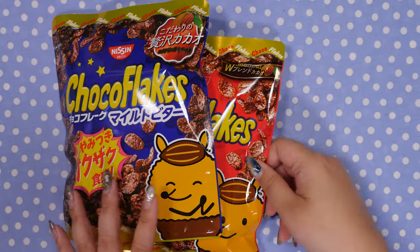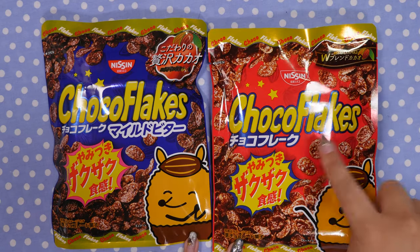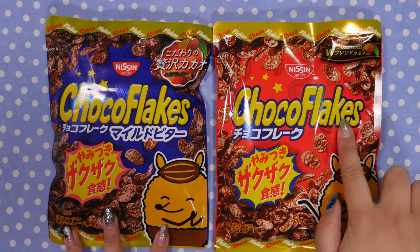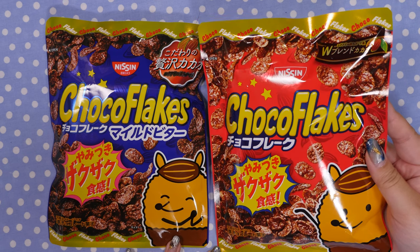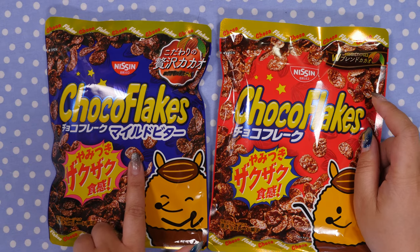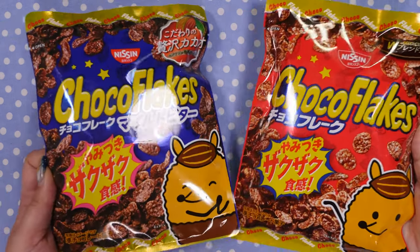Let's dive into my supermarket haul. I actually forgot to buy cereal for myself because I found these, but these I would say are just a snack. These are chocolate flakes — corn flakes covered in a lot of chocolate — and they are a delicious snack. I've never seen the bitter chocolate one before, so I got both. These are just good to munch on.